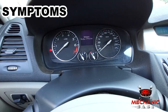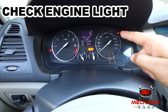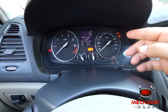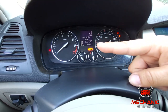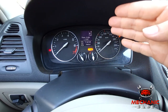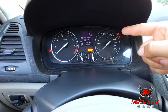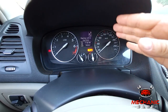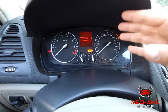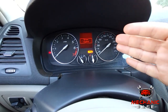Next, let's go over the limp mode symptoms. The check engine light is probably the first thing you will notice on your dashboard when the car is in limp mode. This will usually come together with a transmission warning light or similar ones. However, many issues may trigger a check engine light, so when it goes on it is definitely time to check the trouble codes with an OBD2 scanner. This is the only way to properly diagnose the problem.